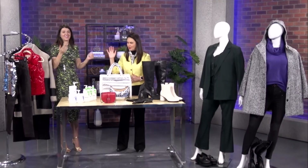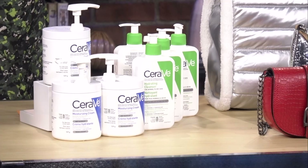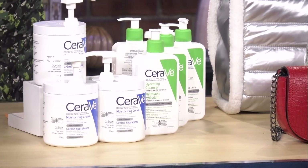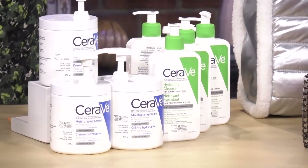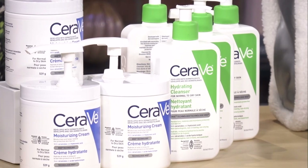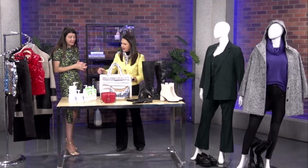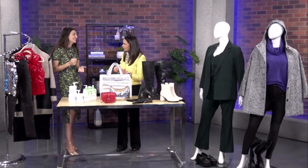This is the CeraVe hydrating collection. I use this to take off my makeup and everybody I know does — makeup experts I work with use it all the time, and it's really big on Instagram and TikTok. We've got the moisturizing cream and the hydrating cleanser. It's made with dermatologists, at a great price, available at drugstores nationwide. Both products are fragrance free and gentle on the skin. The moisturizer can be used on your face and body. The hydrating cleanser is made for normal to dry skin — it's a non-foaming cleanser that won't strip your natural oils. The jar packaging means you can get every single bit out.